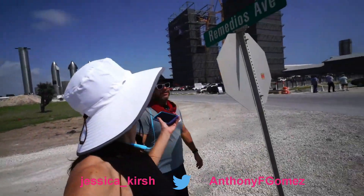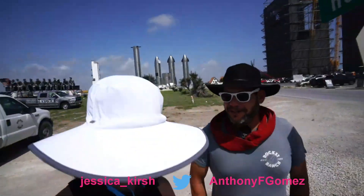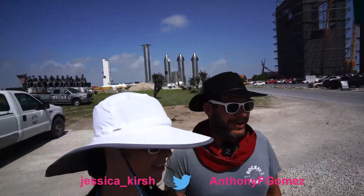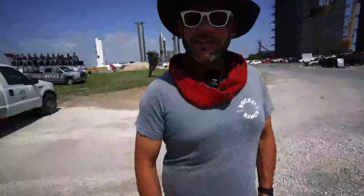Welcome to The Remedy — The Remedy for Boredom — Remedios Road. This is the road that leads to the Rocket Garden. It is a prized possession of Starbase. We're very happy and very lucky to use it, so we'll try to do the best we can to be respectful of this area and to stay out of the way of an active construction zone.